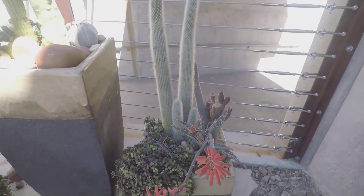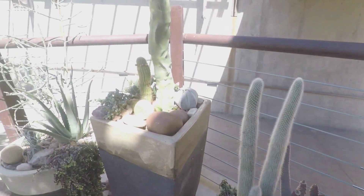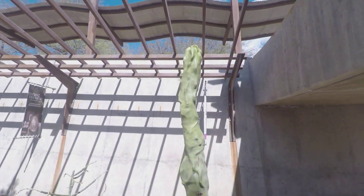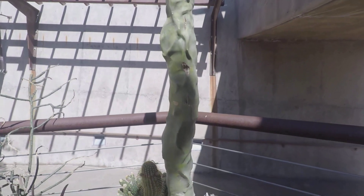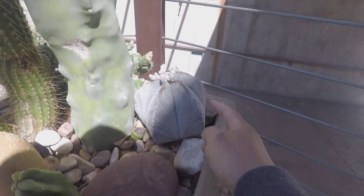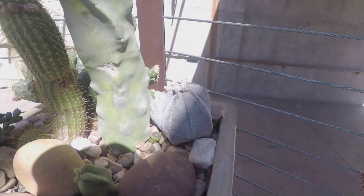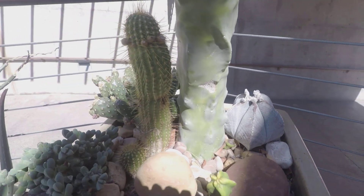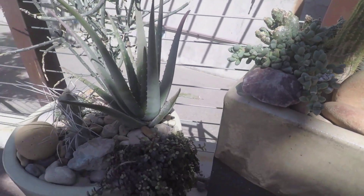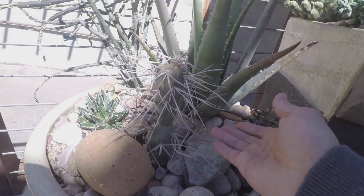They have some interesting pots here — an arrangement of mixed cactus and succulents. There's a tall totem pole cactus, and then below it a bishop's cap, Astrophytum myriostigma. I didn't know I could keep that in my backyard — this is a big one!